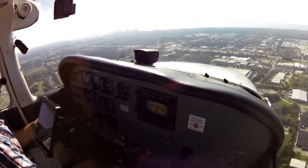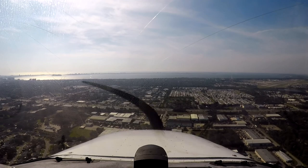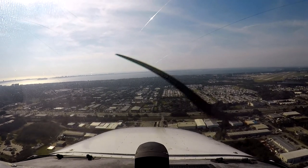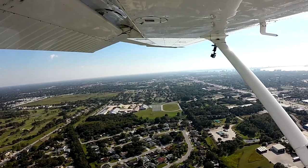Sarasota Tower, 425 Mike Hotel, on a five mile base, squaring it up, Mike Hotel. Cessna 425 Mike Hotel, Sarasota Tower, you're number two, following Cessna on final runway 32, clear to land. Clear to land, number two, 425 Mike Hotel.